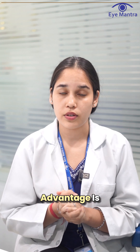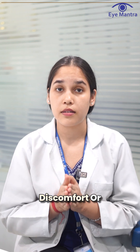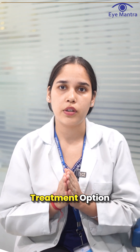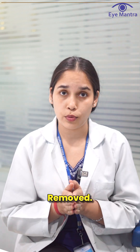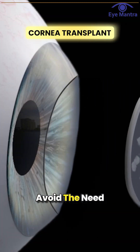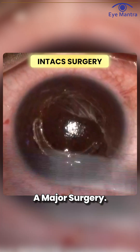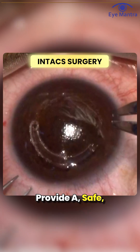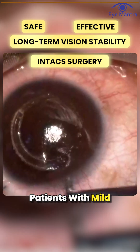Another major advantage is that intacs are reversible. If the patient experiences discomfort, or if a better treatment option becomes available, the intacs can be safely removed. This also helps delay, or sometimes completely avoid, the need for a corneal transplant, which is a major surgery.